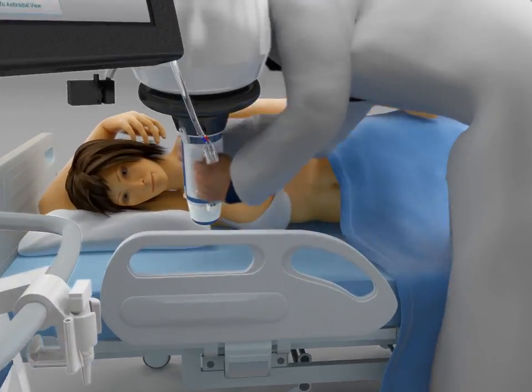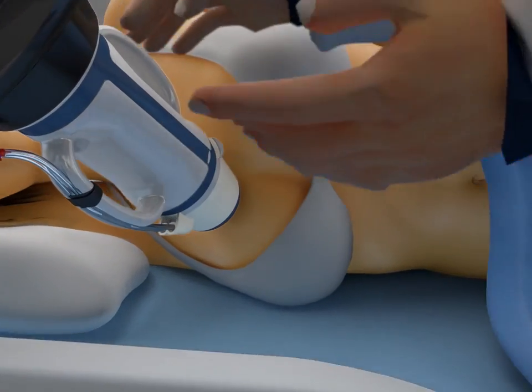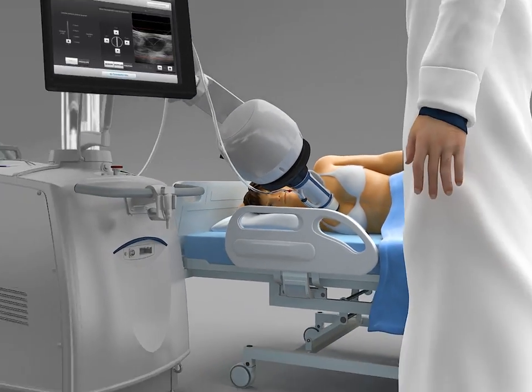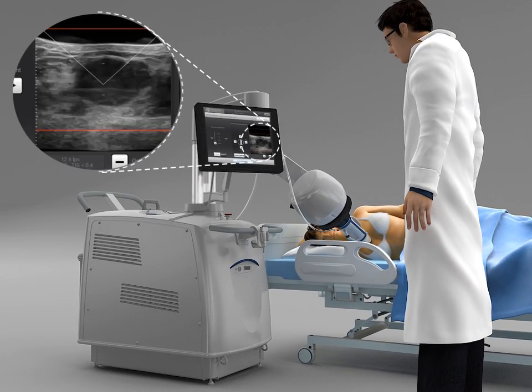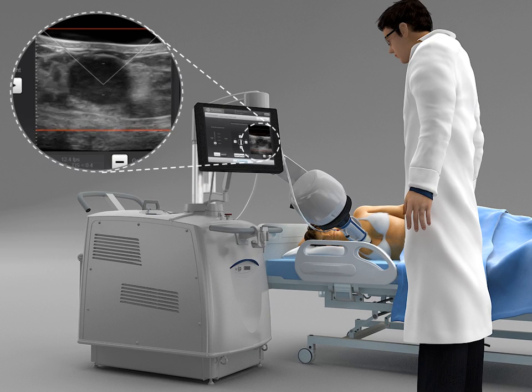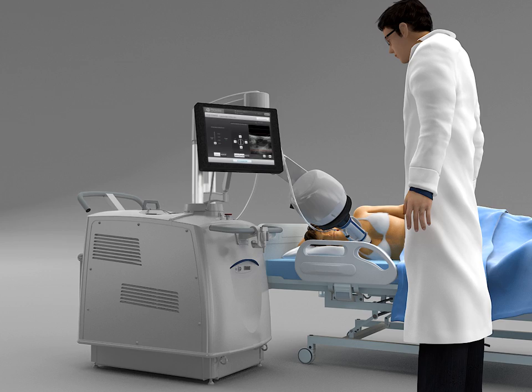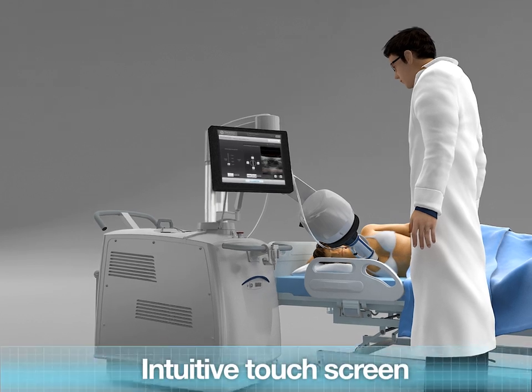Once the preparation step is complete, the operator positions the treatment head over the patient's breast. Thanks to the ultrasound imaging, he will be able to visualize the fibroadenoma to be ablated and to properly center the head for accurate treatment. From this stage, all steps are managed through the intuitive touch screen.